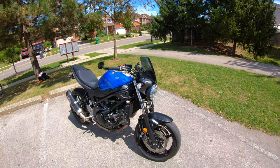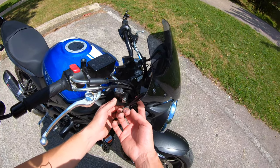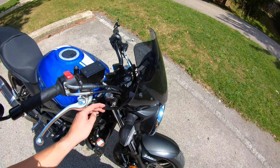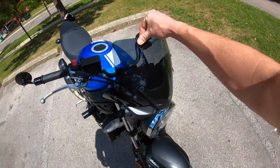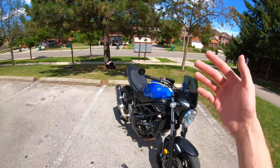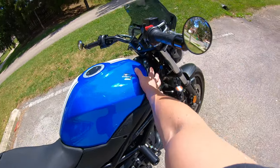That leads me to my next point: it actually stays in place really well. The brackets they provide are very well built — powder coated, they look great, and nothing shakes or rattles. It stays in place perfectly. The only downside is it reverberates sound from behind you — I don't know if it's from the intake under the tank or exhaust noise bouncing off the road.